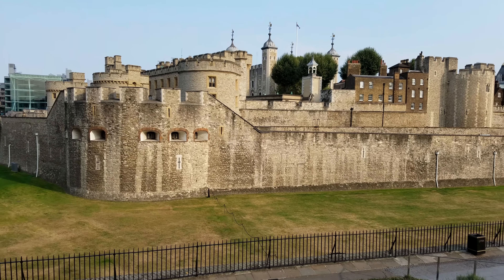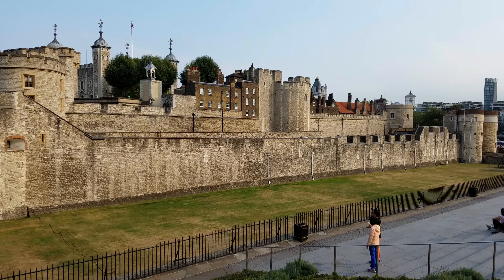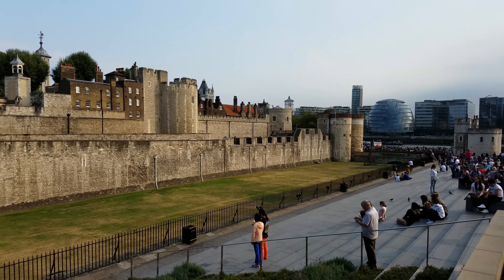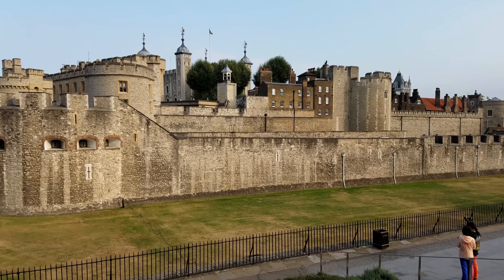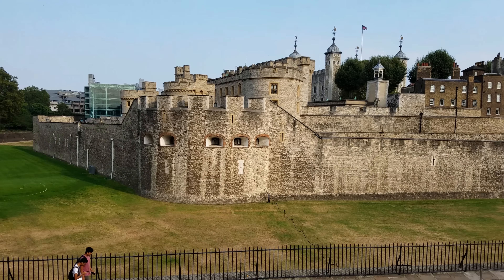I have my Samsung Galaxy S7 here and I'm recording in 4K UHD of the Tower of London. I'm obviously in London — this is the castle, it's called the Tower of London. Beautiful day here today.